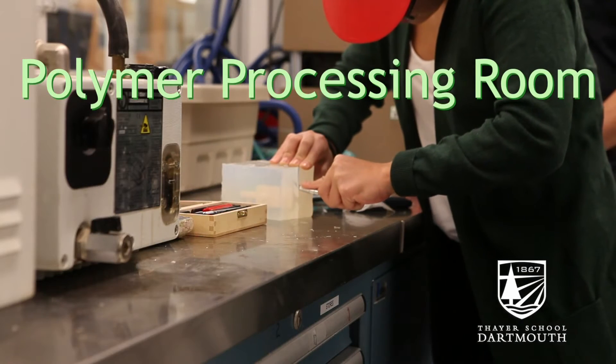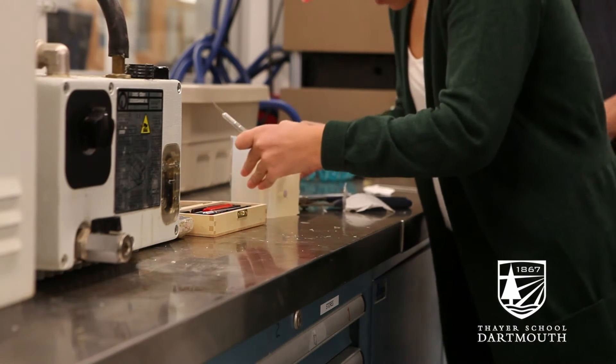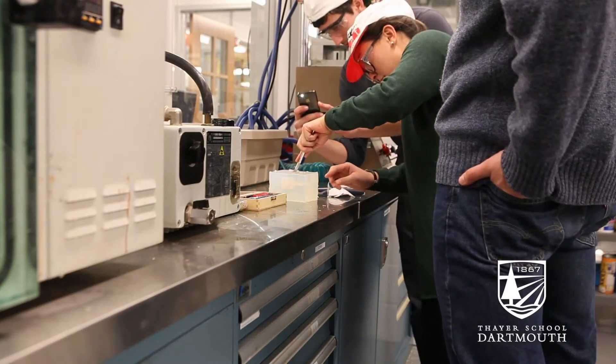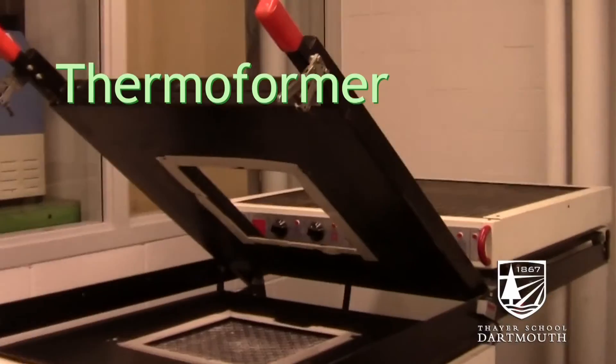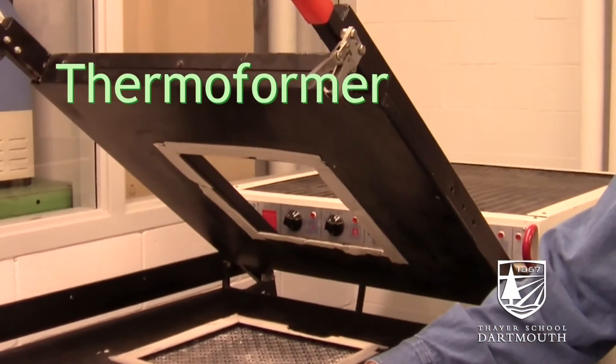As you go down the line here, you can see we have a polymer processing room. Sometimes the right material is plastic, and we have the ability in the polymer processing room to make castings in urethane. We can do injection molding, we can do thermal forming — so we have at least those three processes going on over there, and we have a room specially configured for that.